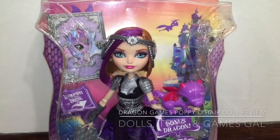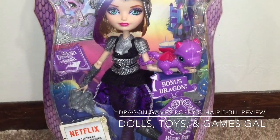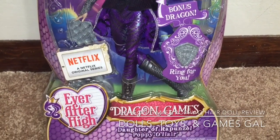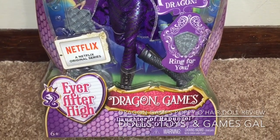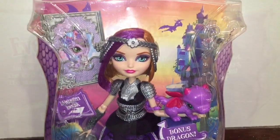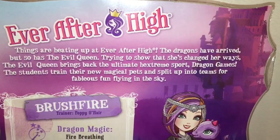Hi everyone, it's Dolls, Toys, and Games Gal, and I'm so happy to have finally gotten my hands on the Dragon Games Poppy O'Hare. I had been going to my local Walmart for weeks on end without finding her, and this weekend they finally had her in stock, so I scooped her up.